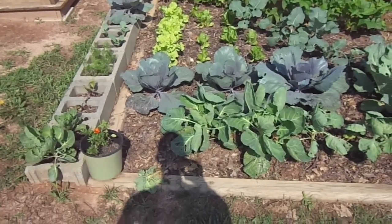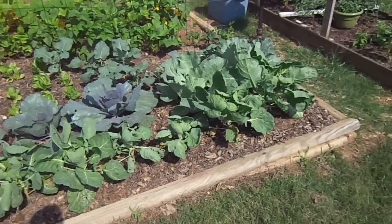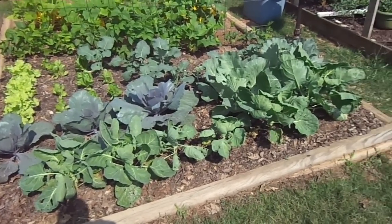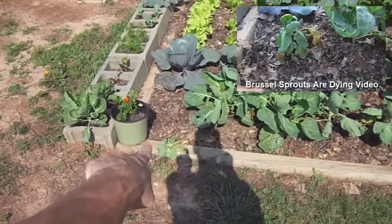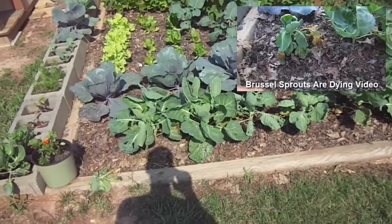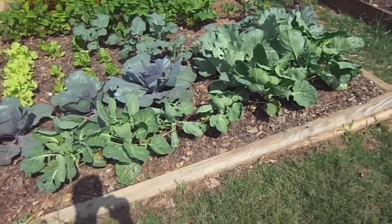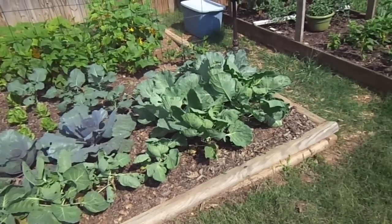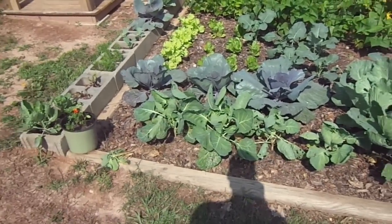I don't mean to be the bearer of bad news, but in my last video I talked about what's going on — seemingly randomly, three of the Brussels sprouts, these two and the one I pulled up in the video, are dying. Yesterday and this morning I noticed the Brussels sprouts just seem very limp and not doing well. That could have something to do with the week of rain — we got a lot of rain over the last week.